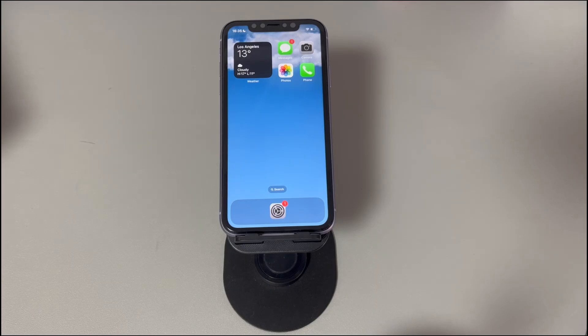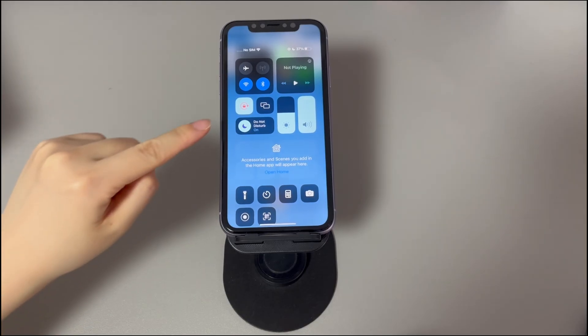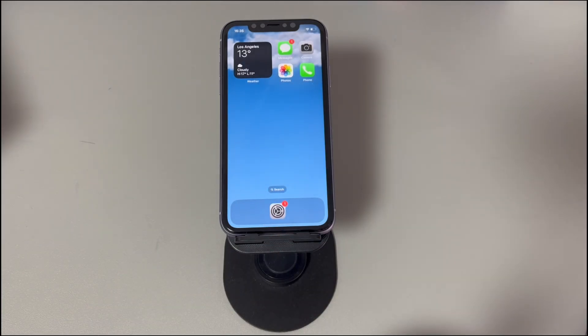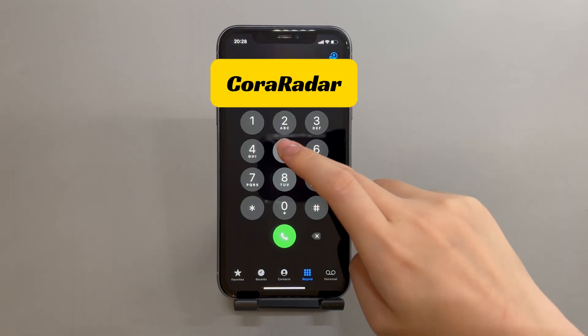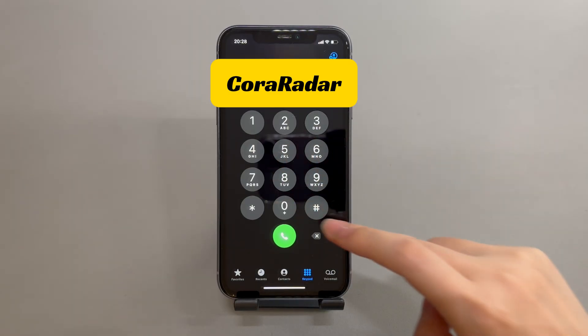To disable Do Not Disturb, go to the Control Center again. Locate the crescent moon icon and tap it, which controls the Do Not Disturb feature. In the next menu screen, if the Do Not Disturb feature is on, just tap it to turn it off. Now, make an outgoing call and send text messages to someone to test if both calling and texting are working.